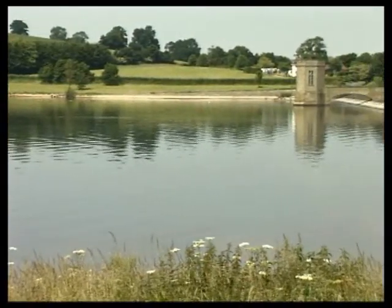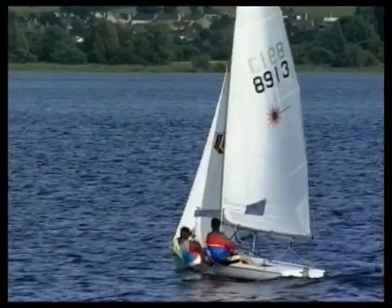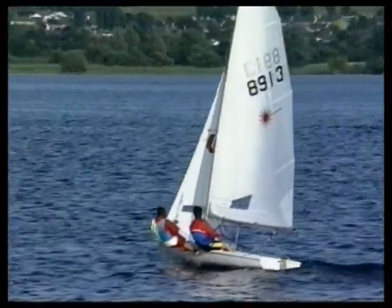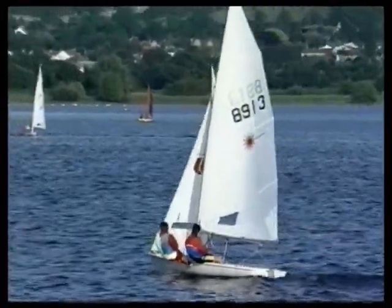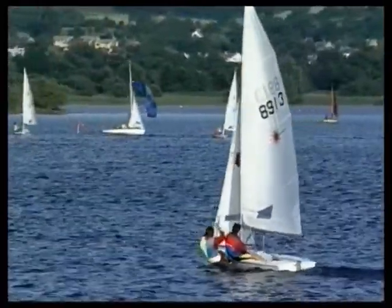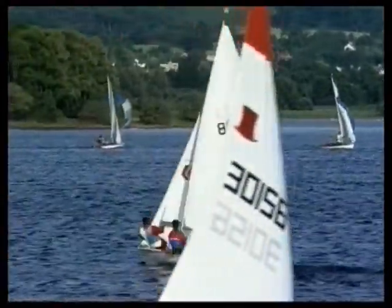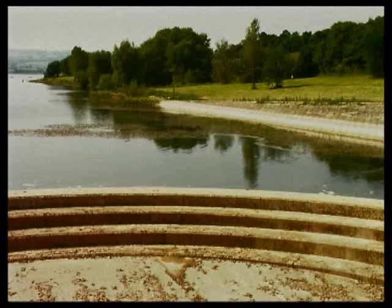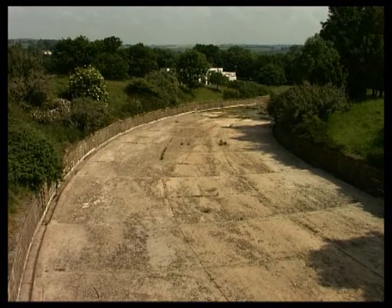It's a popular spot for walkers and bird watchers, and in the right conditions, a very popular spot for sailing. The level of water in the reservoir will obviously vary throughout the season. After a hot summer, it's quite low. An overflow controls the maximum level and directs surplus water down a culvert to local streams.